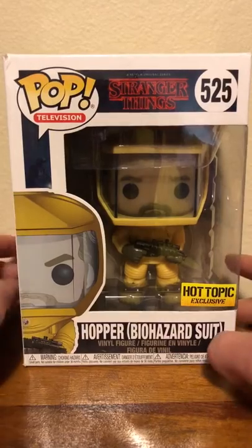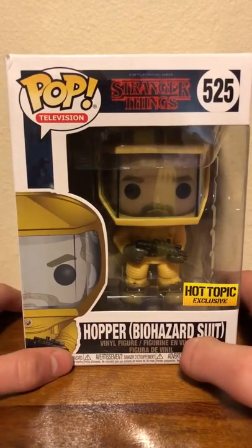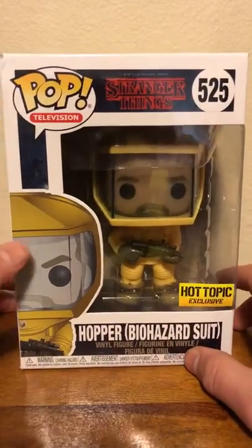The box is a little dinged up as you will see when I show you the box, but I'm fine with it. It's not too much damage, so we'll take a look at the box and then we'll take a closer look at the figure itself because this is a really cool figure.